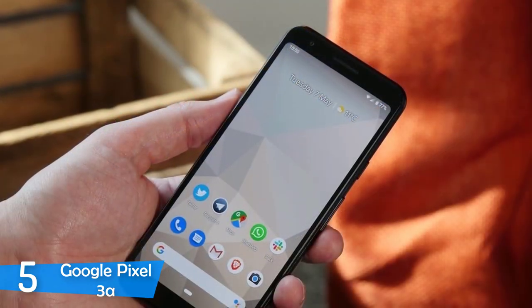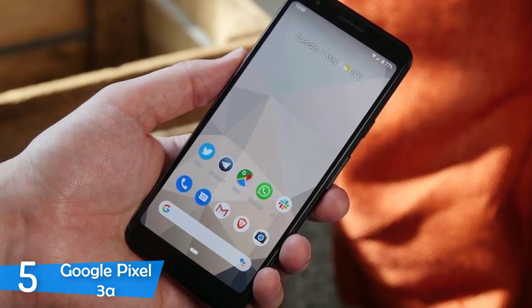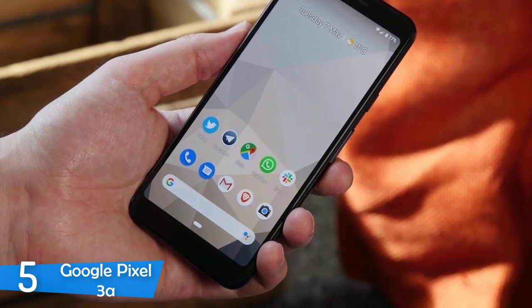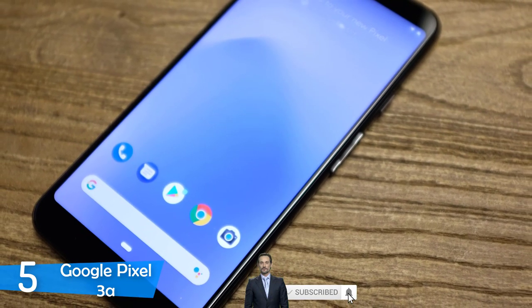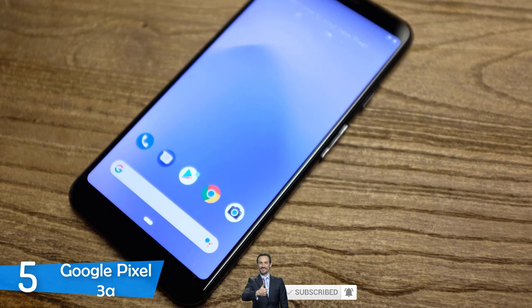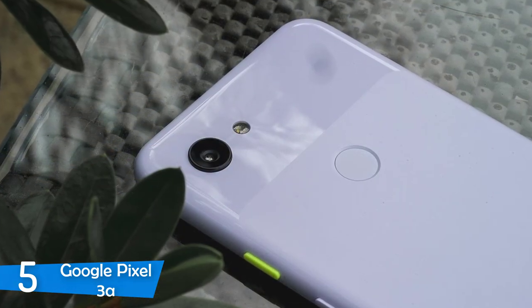The Google Pixel 3a rocks a 5.6-inch OLED display that delivers vivid colors, great viewing angles and inky deep blacks without paying a hefty price. The resolution is also excellent at 2220x1080 pixels, providing plenty of detail and overall a great viewing experience that I don't expect at this price point. It achieves plenty of brightness at 401 nits and manages to reproduce 182% of the sRGB color gamut.